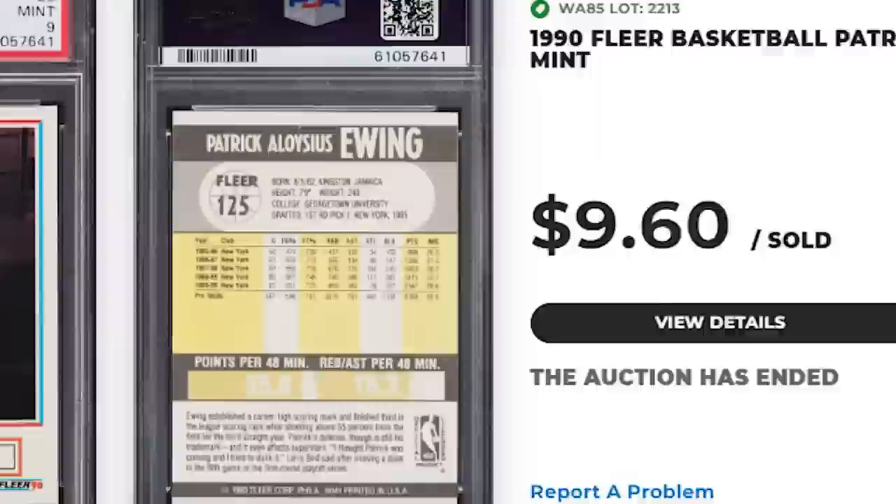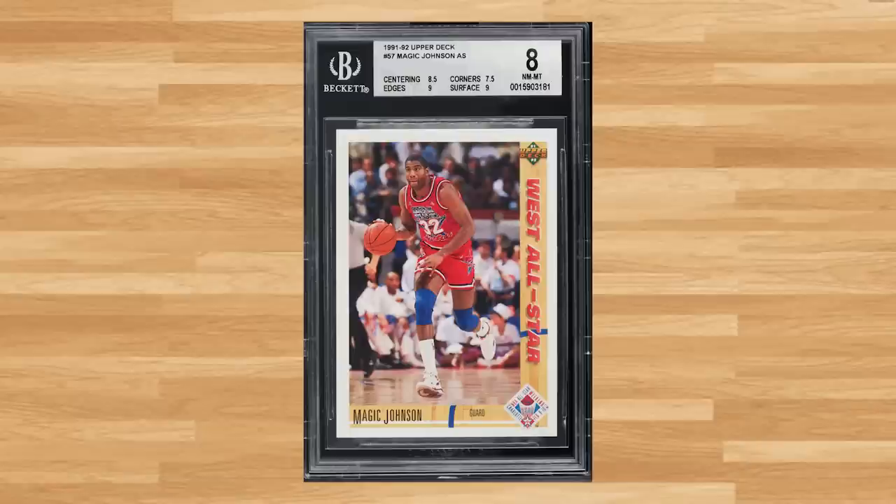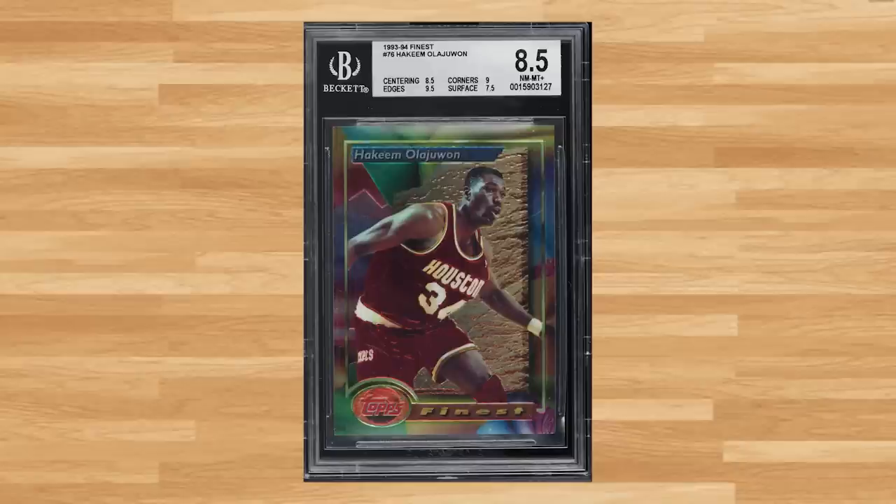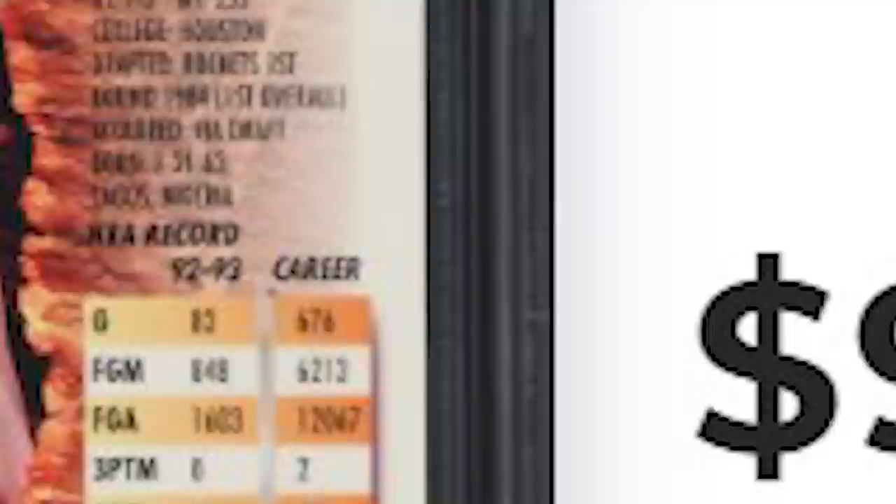Up next is this 1991 Upper Deck Magic Johnson, card number 57 — a BGS 8 that sold for $9.60. For another Hakeem Olajuwon, we get his 1993 Finest, card number 76 — a BGS 8.5 that also sold for $9.60.